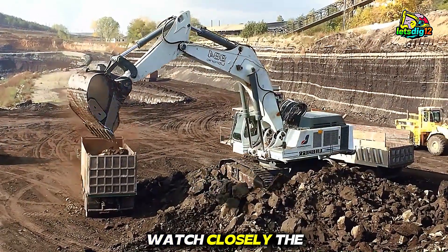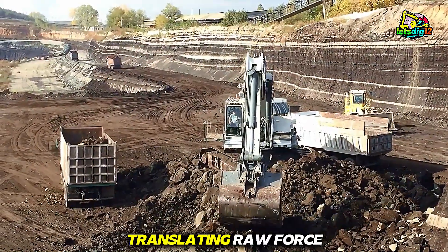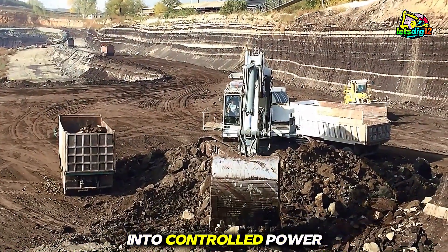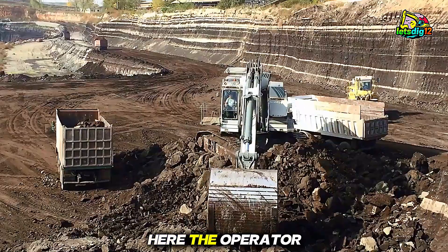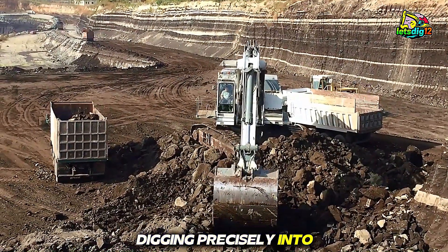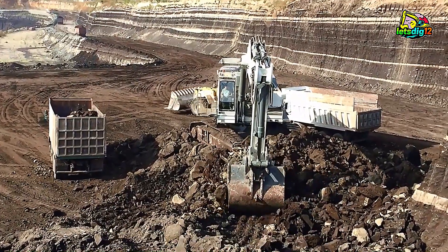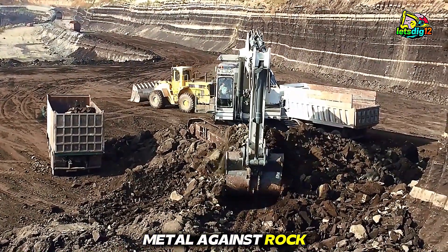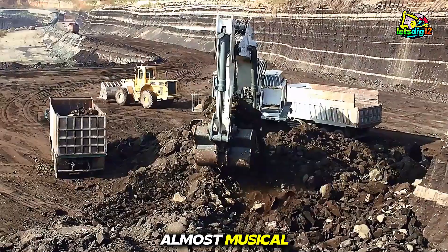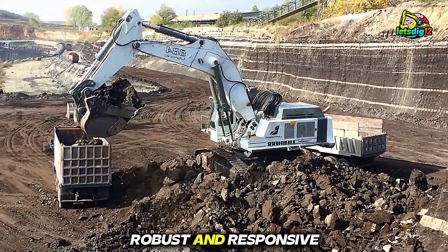Watch closely. The hydraulics allow every joint to move smoothly, translating raw force into controlled power. The operator adjusts the angle, digging precisely into the material, avoiding unnecessary strain. The sound of metal against rock is rhythmic, almost musical — a testament to engineering that's both robust and responsive.